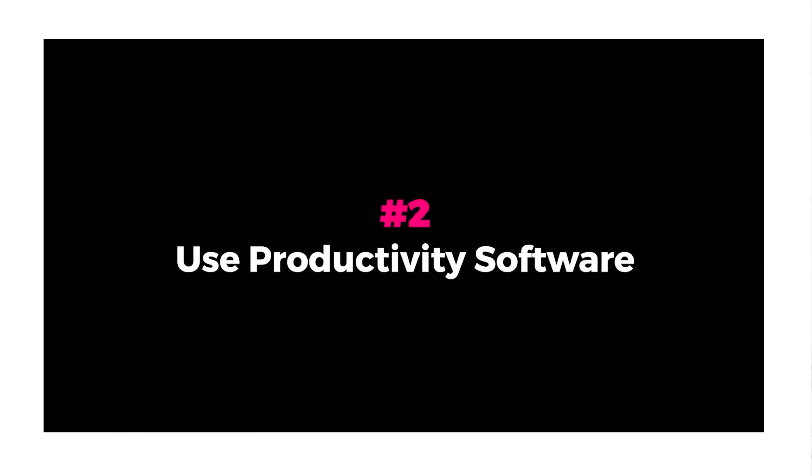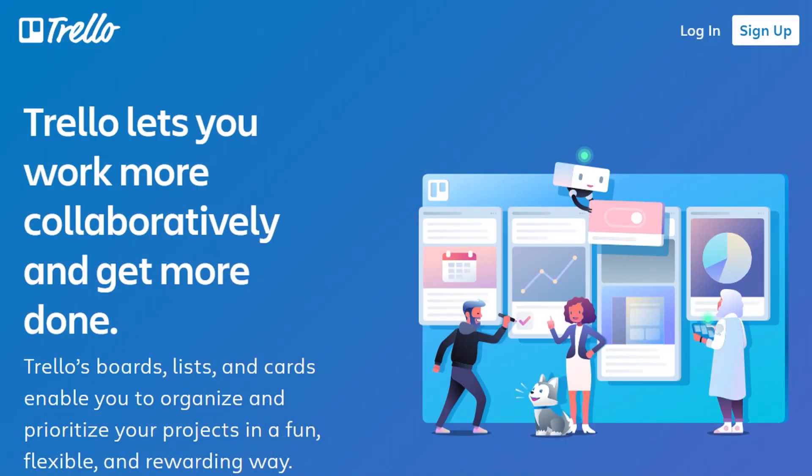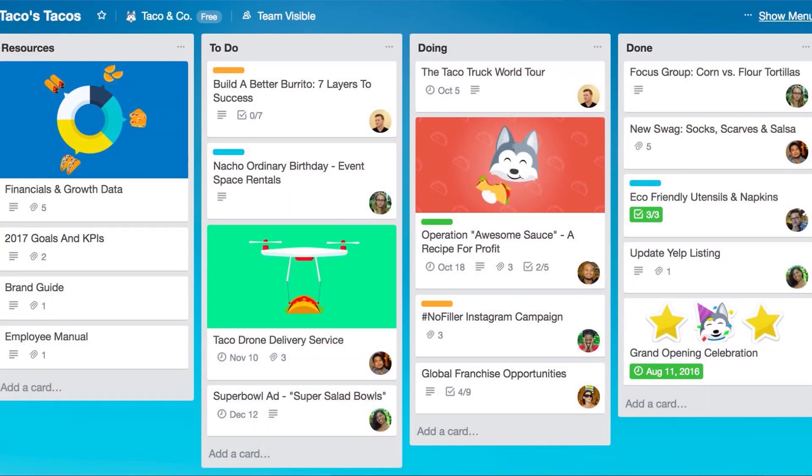Number two: use productivity software. You don't have to spend money — there are free options, or you could just use your calendar. I use Trello and have been for a long time. I like it because it makes tasks visual. Given my creative background, being able to see my tasks in blocks helps me organize my day and week in my head, which quiets the mental noise and helps me get stuff done.